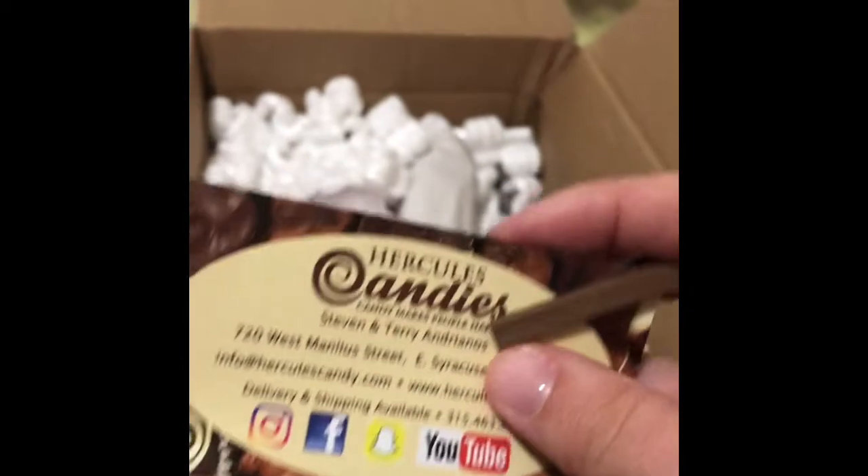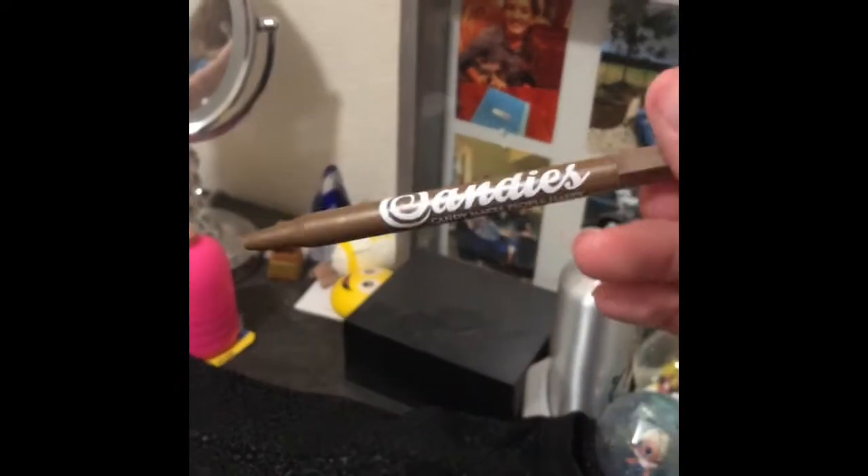Hey everyone, welcome back to my YouTube channel! Today I just received my package from Hercules Candy. I opened it up and got a good bit of packing peanuts. Right off the bat we have a pin and one of their awesome magnets, which is going right here to start my magnet collection. This is coming from Hercules Candy, one of my favorite candy makers, and they're actually in New Jersey.